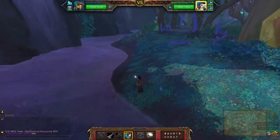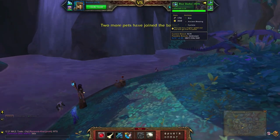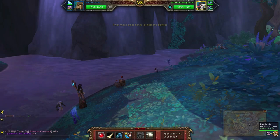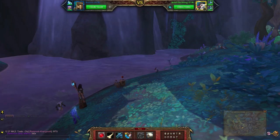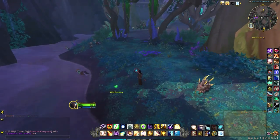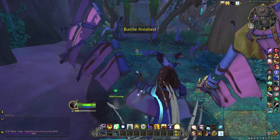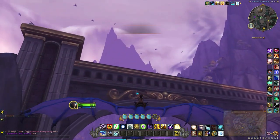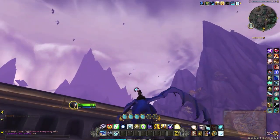Try not to get too distracted by the paw prints, unless of course it's a pet you don't have. Once you've fed all of the pets, head back to the NPC to pick up the next quest.